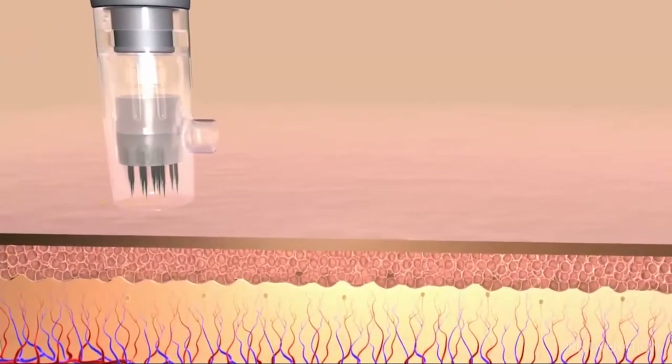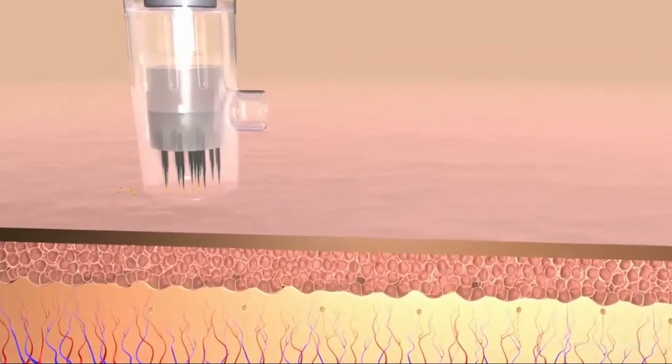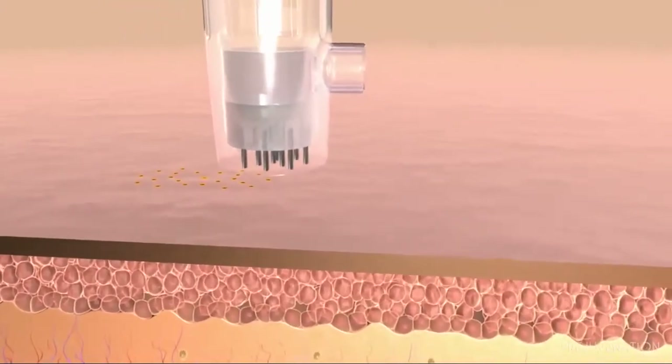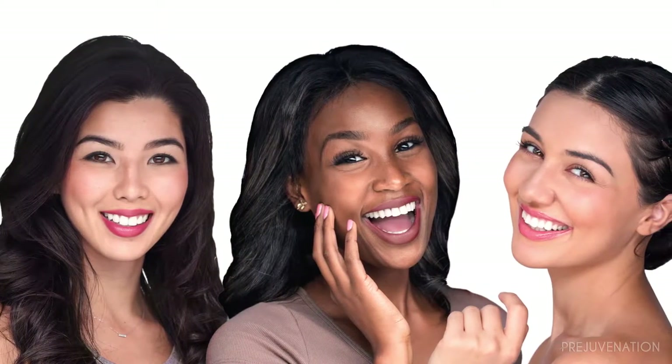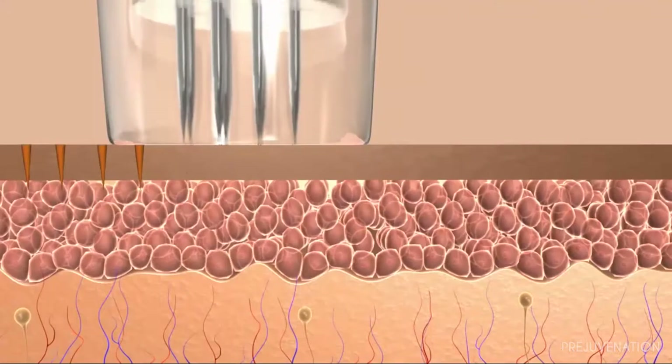We're seeing an increase in interest in not only microneedling, but combining microneedling with an energy device, such as microneedling with radiofrequency. The value of this technology is our ability to, number one, use it in all skin types. And depending on the technique and the device used, there's minimal downtime.